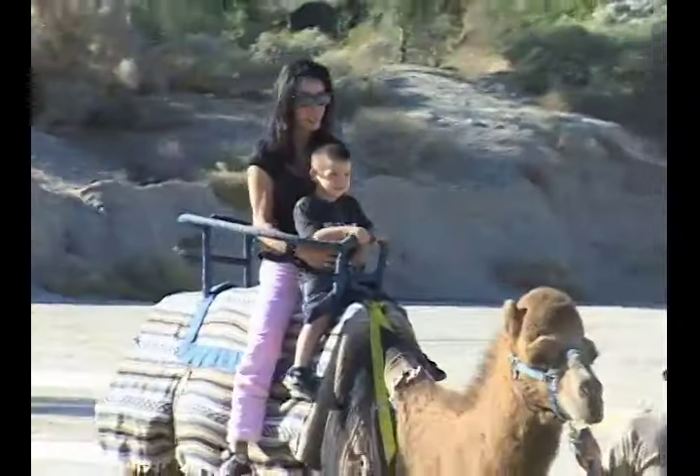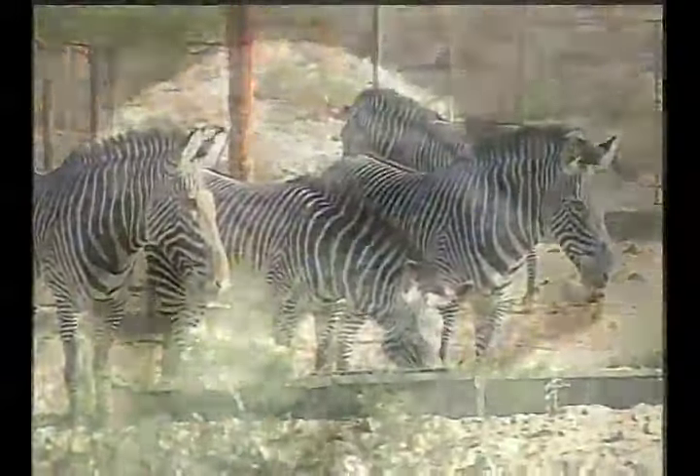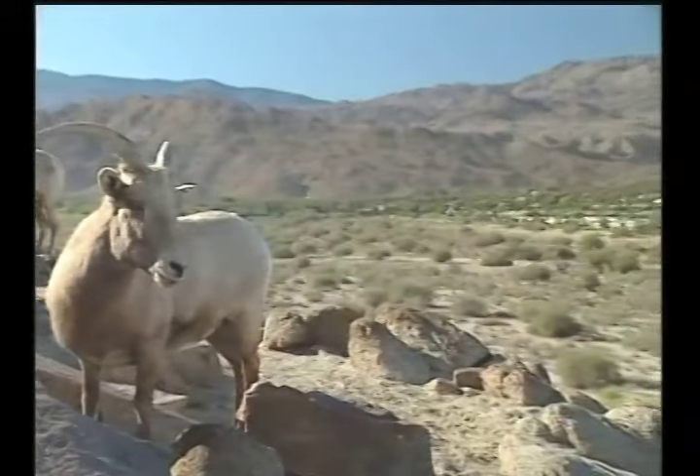Have you ever fed a giraffe, ridden a camel, or had a butterfly land on your finger? Take a journey through the deserts of the world just 15 minutes from Palm Springs.